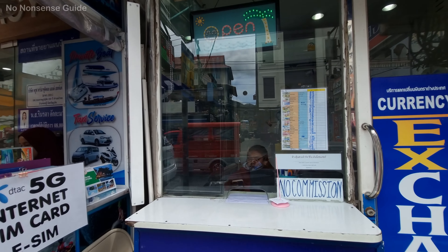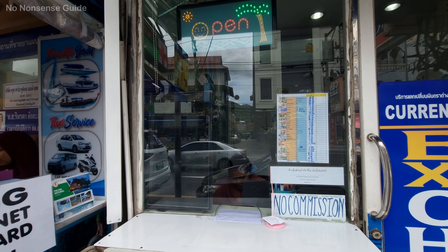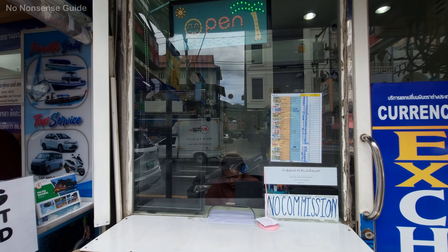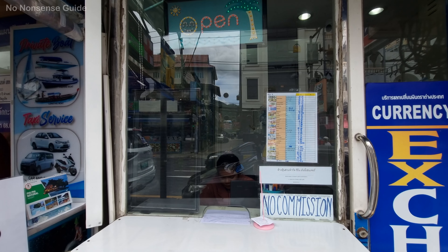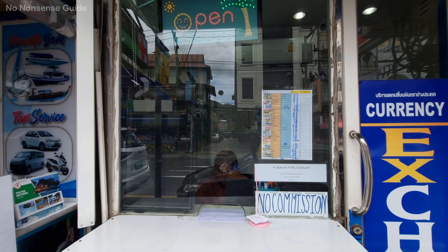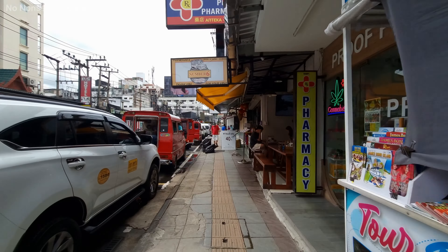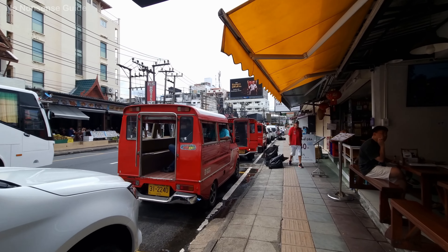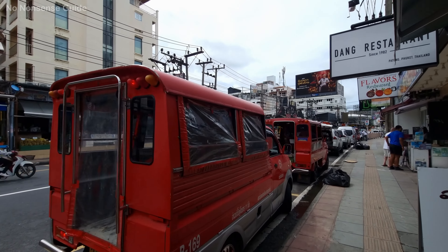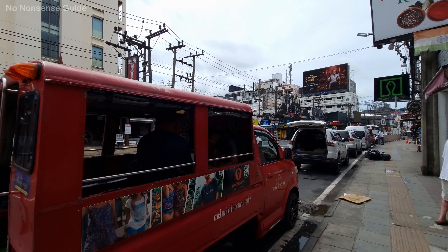Exchange rates — let's see: 35 for the US dollar, Euro is 37... it's dropped down. Looking for the UK pound — there it is: 44. Australian dollar is 22. So it's hovering around 44 for the UK pound, 35 for the US dollar, 22 for the Australian dollar, and 38 for the Euro. It's been around that sort of mark for the last two or three weeks every time I've had a chance to grab the exchange rates.